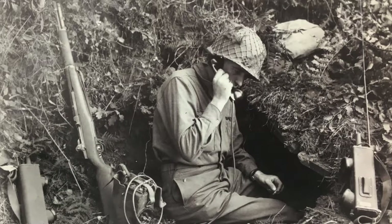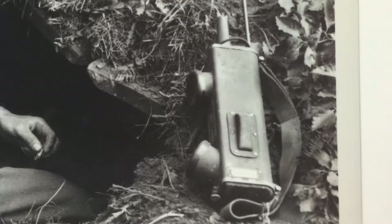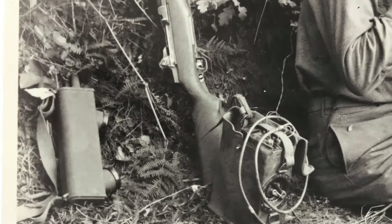he then sent a message back to the commander using a variety of communication devices including a portable radio, walkie-talkie, and field telephone.